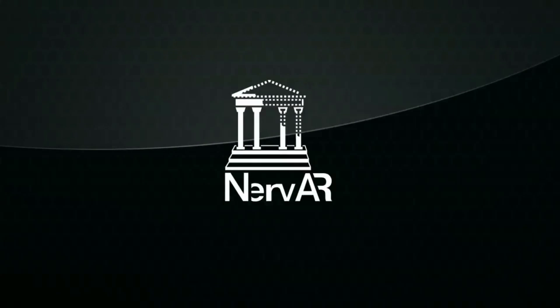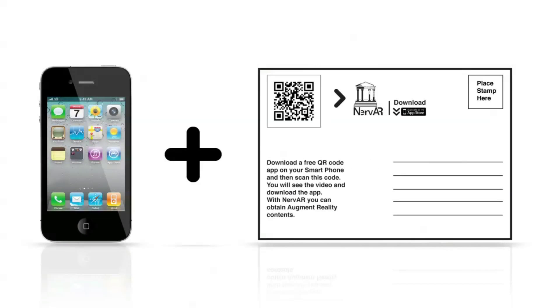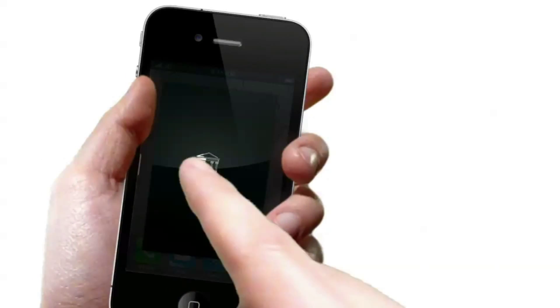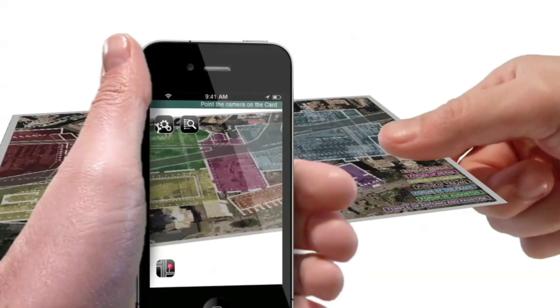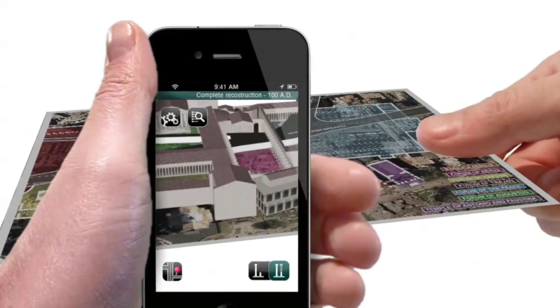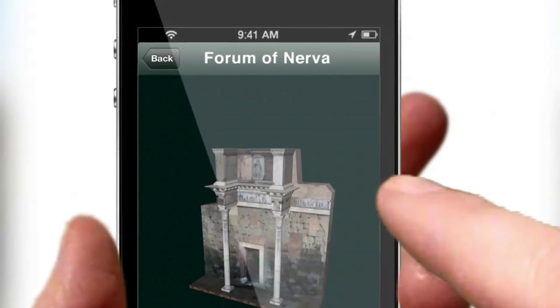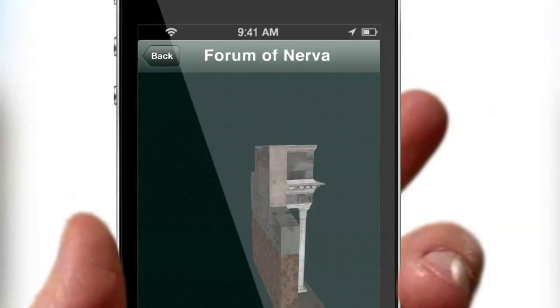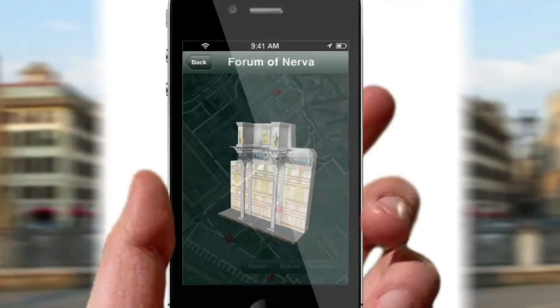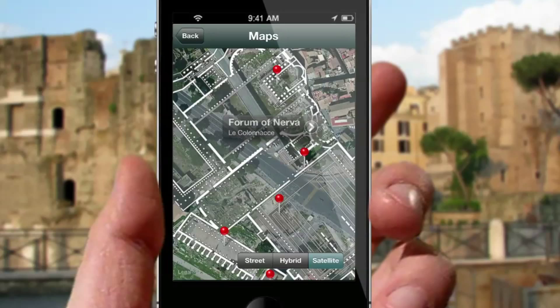Nerva is the new way to enjoy the Forum of Rome. Take your phone and the card, turn it and scan the QR code to download the app. Point the camera and you will be able to navigate the 3D reconstruction of the forum. Select the sheet you need, visualize the information, and keep it always with you on your journey. Find your GPS location, explore the nearby pins, and search for more.